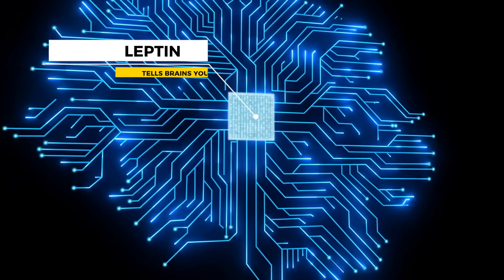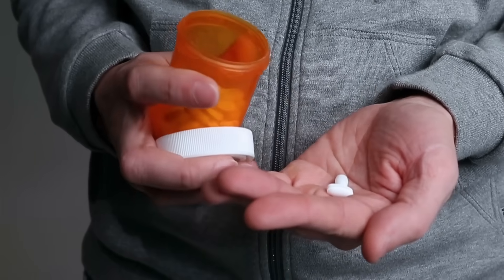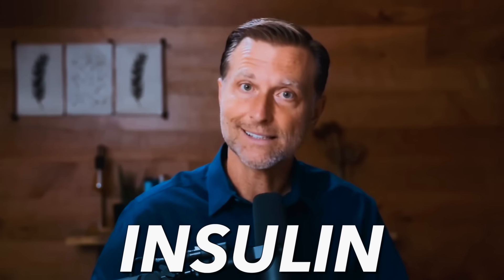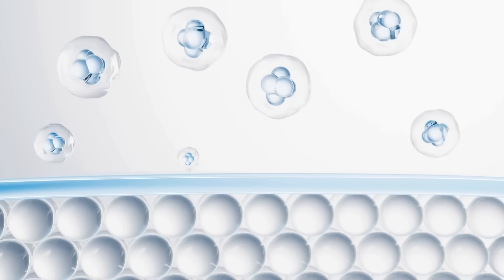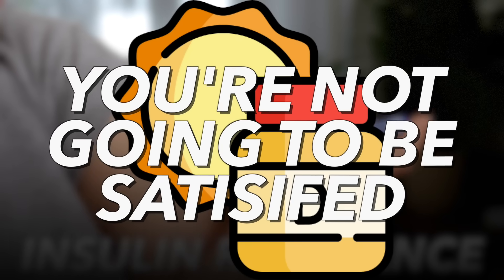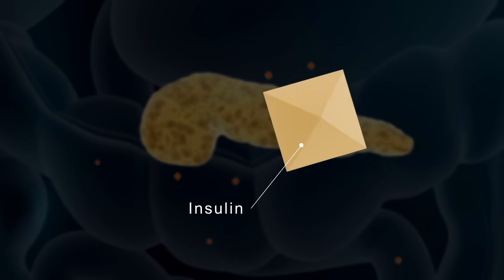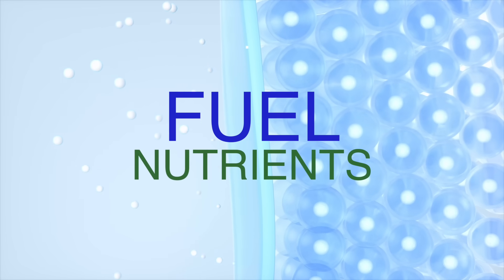Number eleven: feeling satisfied. Leptin tells the brain you're full, and without enough vitamin D it doesn't work well — vitamin D helps make leptin work better. Insulin is also involved: without enough vitamin D, insulin doesn't work as well, leaving you hungry. If you have insulin resistance because you're low in vitamin D, you won't be satisfied. By taking vitamin D, insulin becomes more sensitive, you get more fuel and nutrients to the cells.